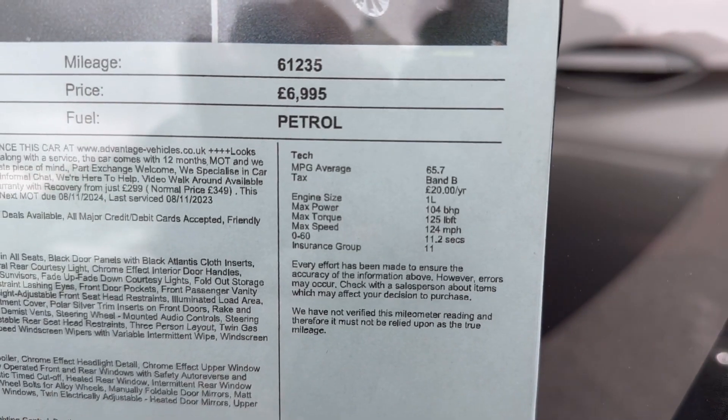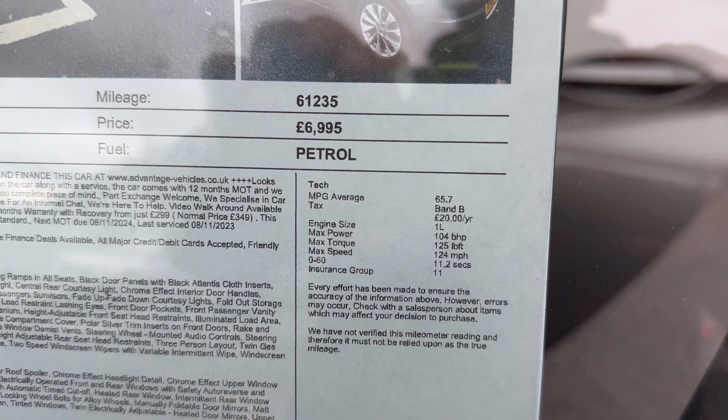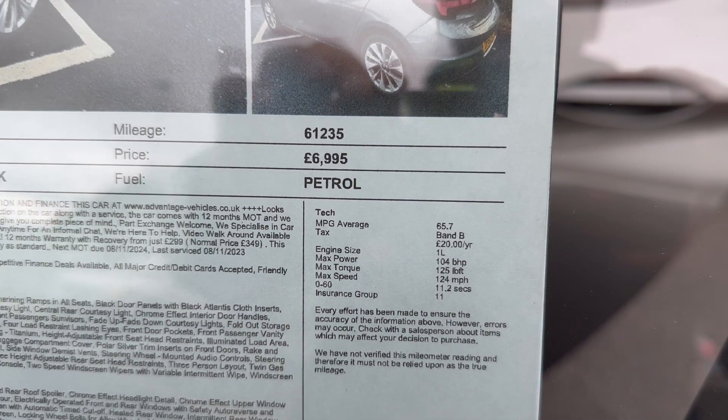As you can see, it's band B on the road tax — that's £20 a year. And Autotrader gives an average miles per gallon of 65.7.